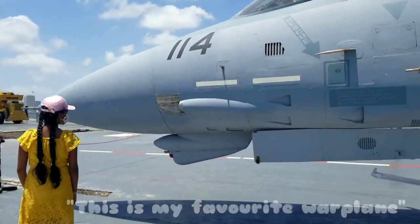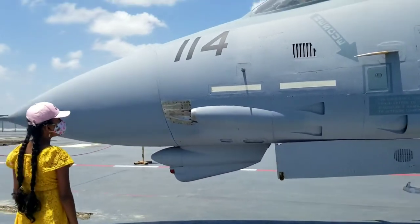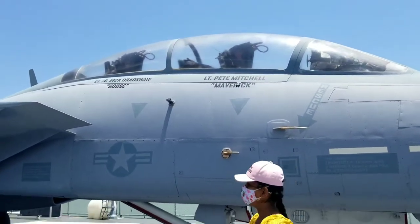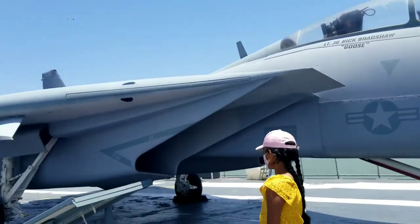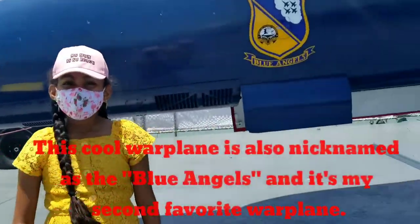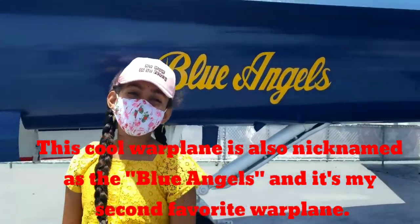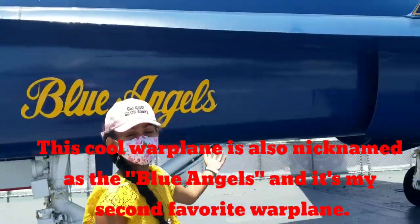This is my favorite war plane. The Lexington will be proud to serve education for our students and future generations too. This cool war plane is also nicknamed the Blue Angels, and it is my second favorite war plane.